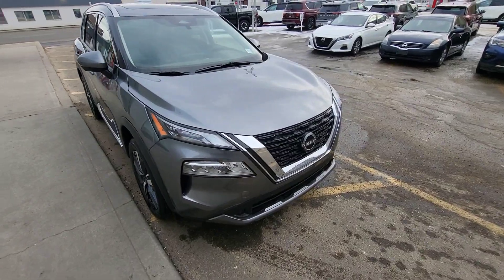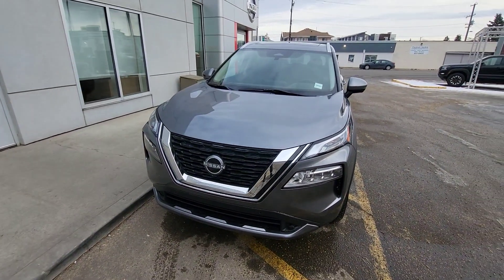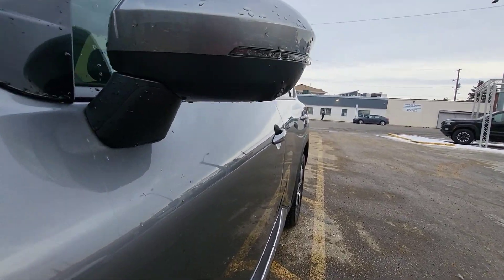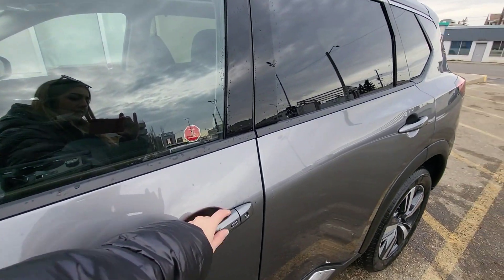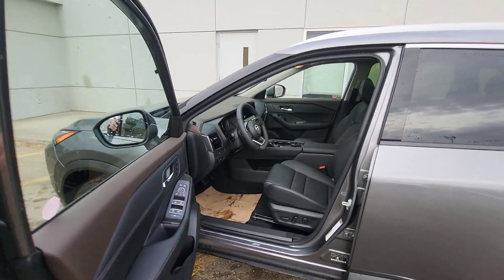Let's go inside. This is the Nissan Rogue SL trim level package. It has a camera on the front, a 360-degree camera — also on the sides of the mirrors — and a camera on the back. Of course it has keyless entry: just press the button and it will open or close, but we have the key inside.